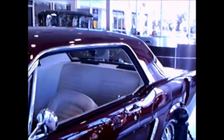Beautiful chestnut colored paint — very popular at the time. And the contrast is great with that white interior. Nice wheels.